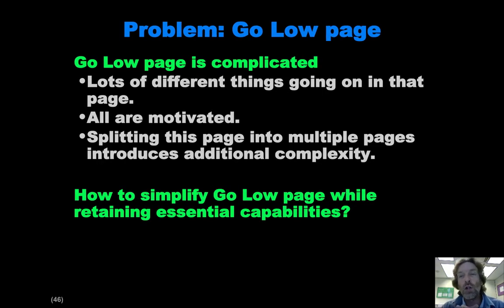The second problem was with the Go Low page, which is the page that provides energy information. As you can see from looking at that page, it's pretty complicated — there's a lot of things going on at once. All of the components of that page we think are motivated and necessary in order to know your current state, know how to make a change, and know whether you're doing good or bad. But maybe this page is too complicated or there could be a simpler way to do it.